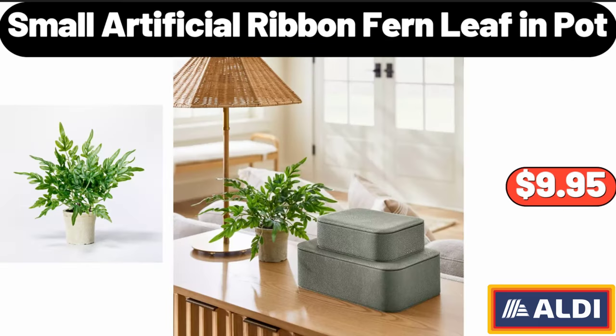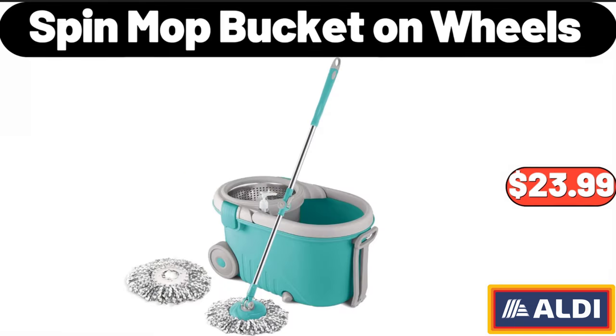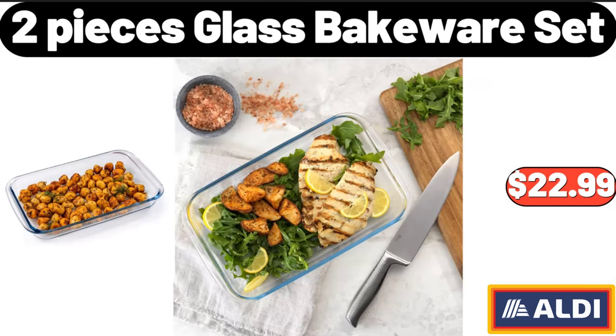Five-piece acacia wood silicone mini kitchen utensil set: $8.99. Welcome Home Core doormat: $6.99. Small artificial ribbon fern leaf and pot: $9.95. Metal colander with wood handle, set of 3: $19.98. Spin mop bucket on wheels: $23.99. Two-piece glass bakeware set: $22.99.